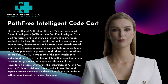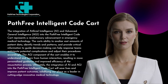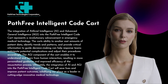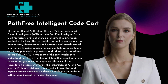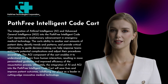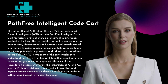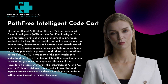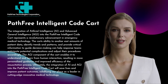The integration of Artificial Intelligence (AI) and Advanced General Intelligence (AGI) into the Pathfree Intelligent Code Cart represents a revolutionary advancement in emergency medical technology. The cart's ability to analyze vast amounts of patient data, identify trends and patterns, and provide critical information to guide decision-making can help response teams anticipate potential complications and adjust their procedures accordingly. The AGI component enables the cart to understand and learn from human interaction, resulting in more personalized guidance and improved efficiency of the resuscitation process.